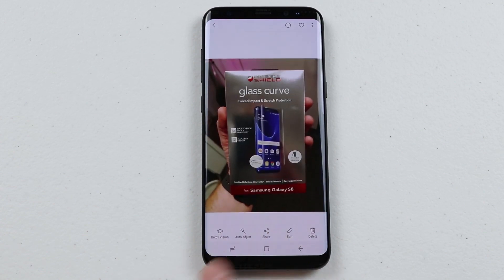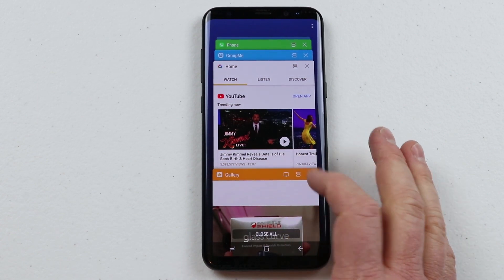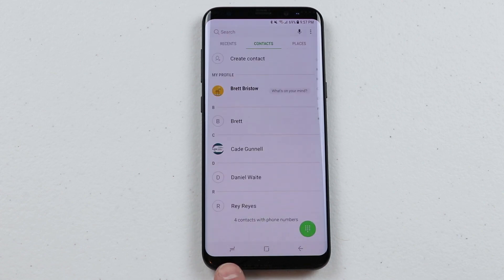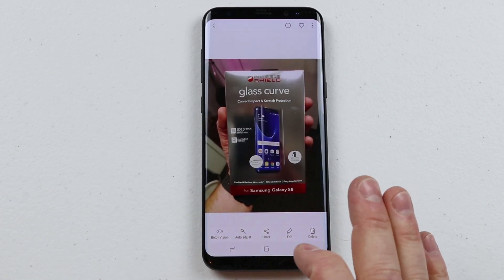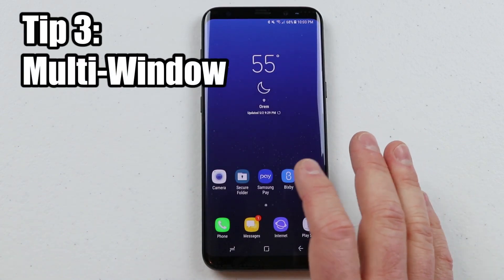So tap tap and it is all the way back to the other app. Again, tap tap and it jumps back to my gallery. So if I'm in the gallery and I want to choose a different app like the phone app, all I need to do is tap tap and it jumps right back to the recent app that I was in.